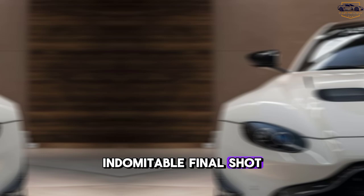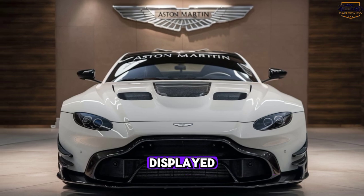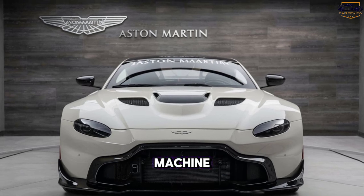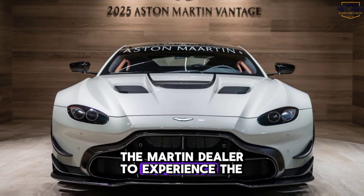Final shot. The Vantage parked in a dramatic setting, with the Aston Martin logo prominently displayed. On-screen text: Aston Martin Vantage — The Ultimate Driving Machine. Visit your nearest Aston Martin dealer to experience the Vantage.